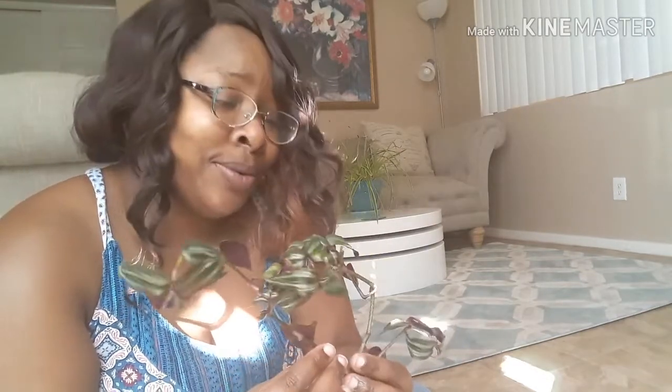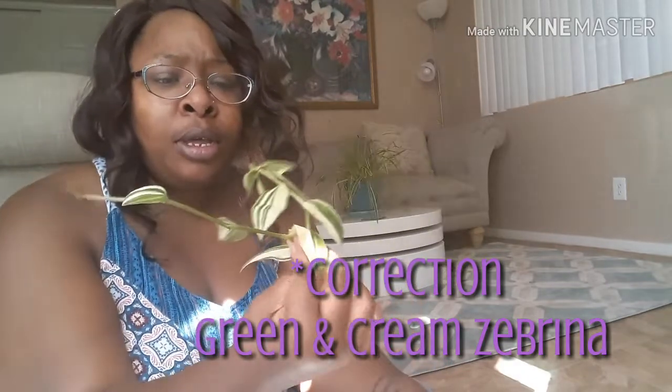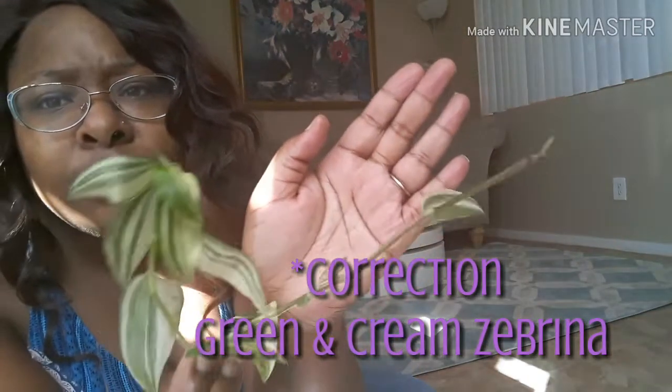This is my first time working with cuttings. If you guys have any tips on how to repot or pot these, leave it in the comments below, because I'm not too sure how to deal with fresh cuttings. I'm fairly new to becoming a plant mom. Now I think this is the Hoya — if I'm wrong, please correct me in the comments below. That is beautiful as well.